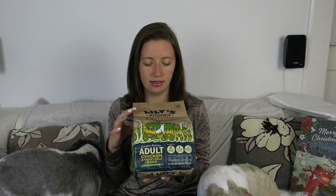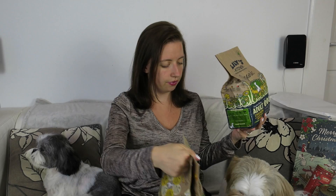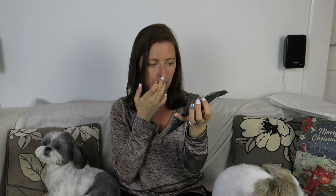Instead of buying the seven kilogram bag of food, we decided to buy two small one-kilogram bags of the organic chicken vegetable bake. These were £8.99 each — quite expensive, but it does my dogs the world of good. We also always get a free pack of waste bags with our order; we get 25 bags in one pack and they've got little handles on them so they're easy to tie.